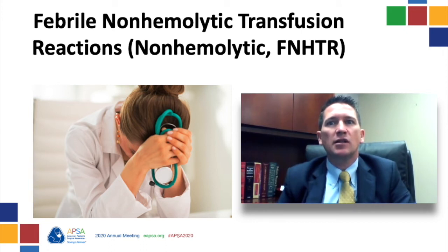Remember, this is a diagnosis of exclusion. One must rule out more serious causes of post-transfusion or post-operative fever before attributing the fever to this.